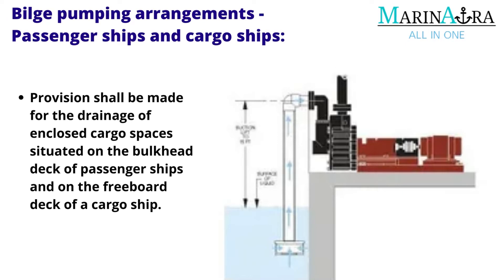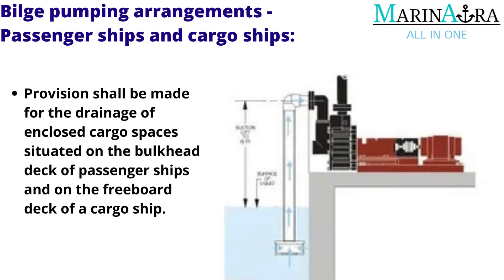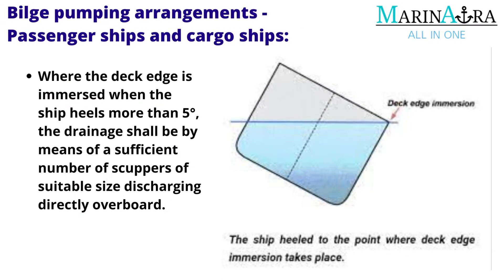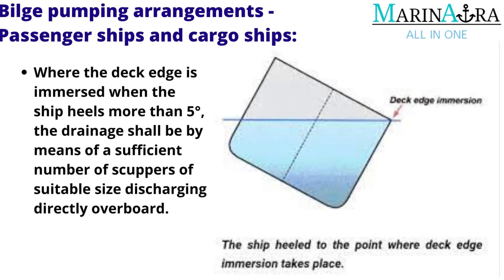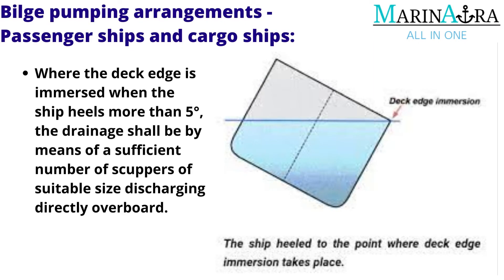Provision shall be made for drainage of enclosed cargo spaces situated on the bulkhead deck of passenger ships and on the freeboard deck of a cargo ship. Where the deck edge is immersed when the ship heels more than 5 degrees, the drainage shall be by means of a sufficient number of scuppers of suitable size discharging directly overboard.